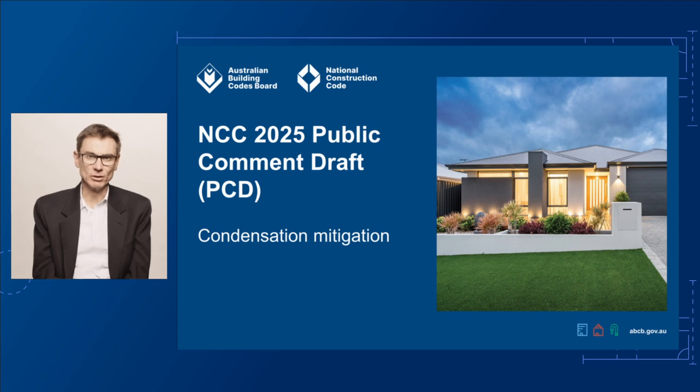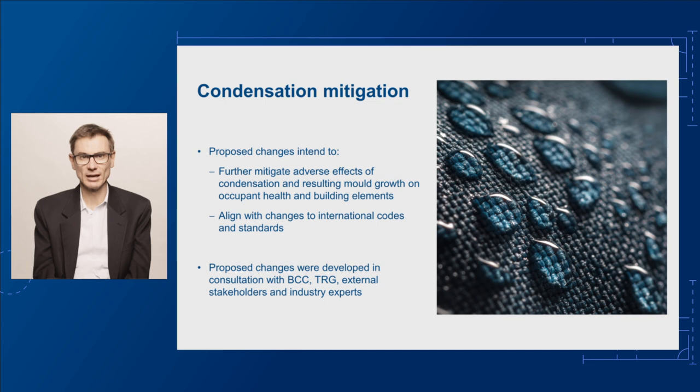Condensation and subsequent mould growth in the residential parts of buildings presents health risks to occupants and can degrade building elements prematurely.